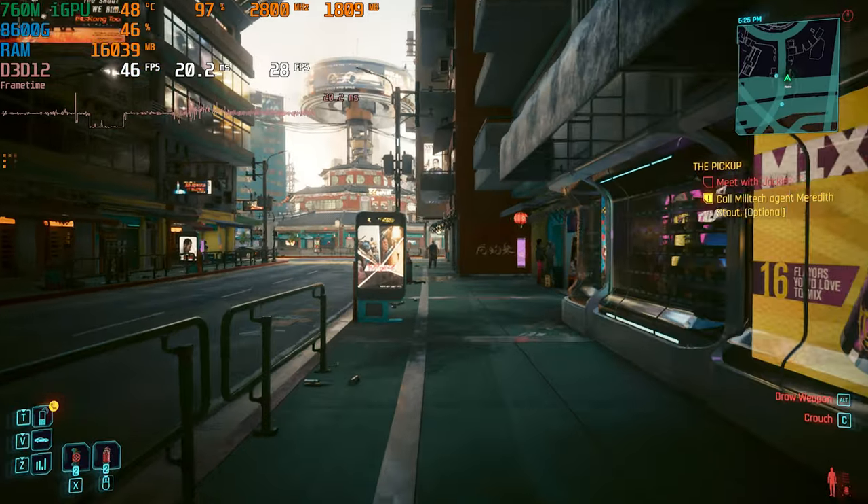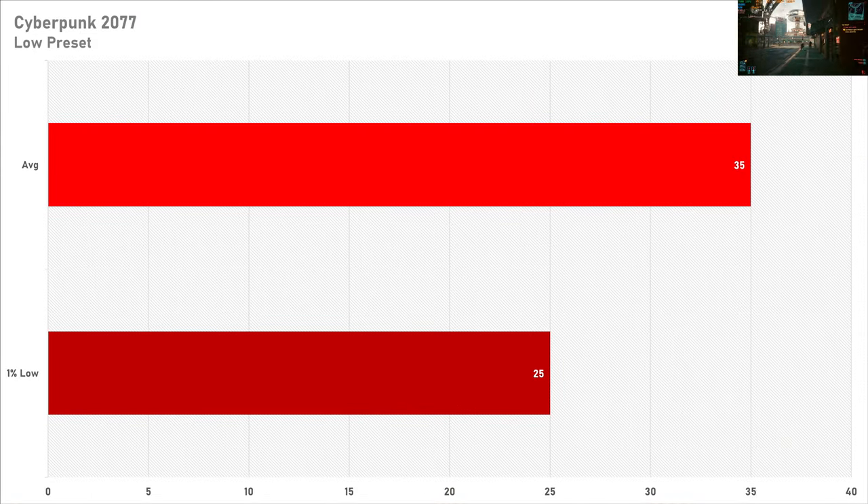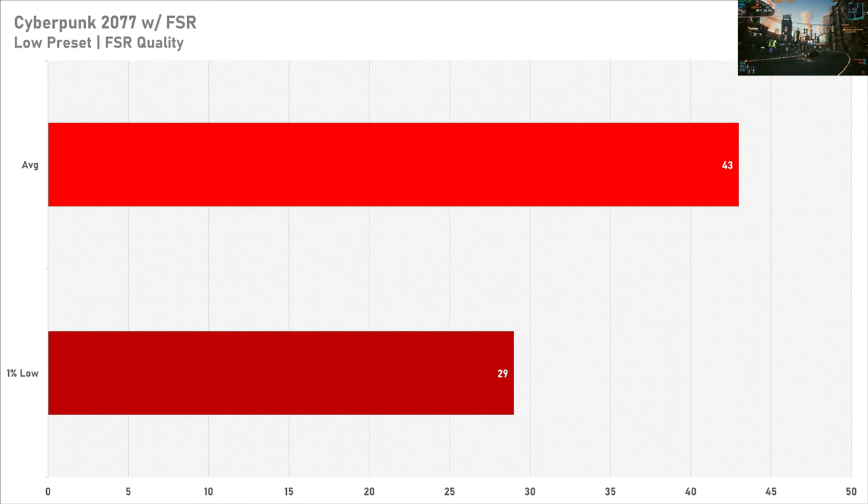Throwing the 8600G in the deep end with Cyberpunk 2077, 35 FPS on average with a 1% low of 25 frames per second isn't that bad at 1080p — I was probably expecting a bit less, so props to the 8600G here. Enabling FSR does increase the average frame rate by 8 FPS and the 1% low also goes up by 4 frames, so if you're after a bit more performance and you're not that concerned with image clarity, I'd recommend enabling FSR quality on the 760M iGPU.